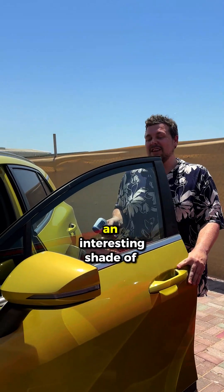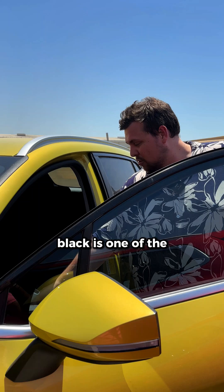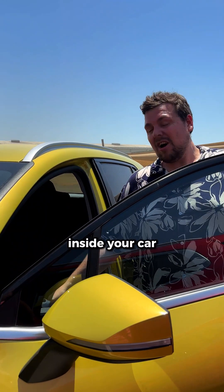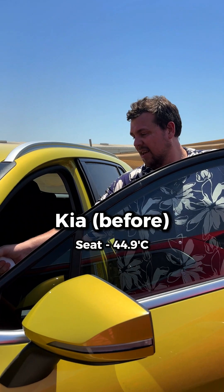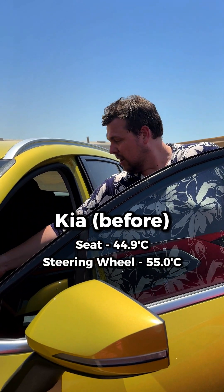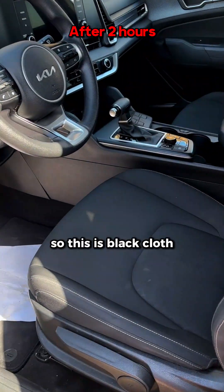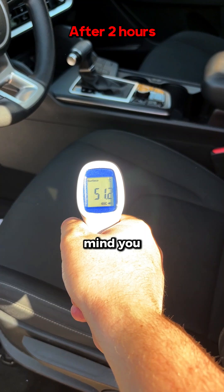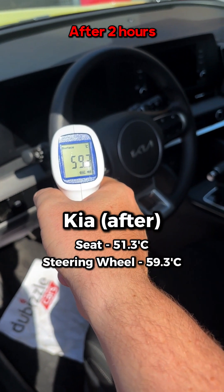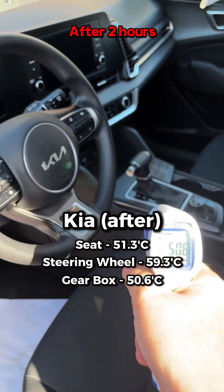This Kia Sportage is finished in an interesting shade of yellow. It also has black cloth seats. Black is probably one of the less desirable colours to have inside your car because it can get very hot. Readings: 44.9 on the seats, 55.0 on the steering wheel, and 45.1 on the gear lever. Surface: 51.3 degrees on the seats, 59.3 on the steering wheel, and 50.6 on the gearbox.